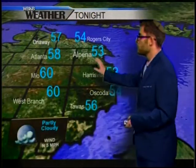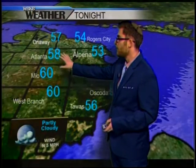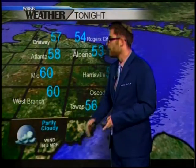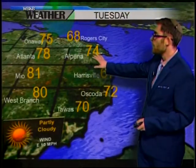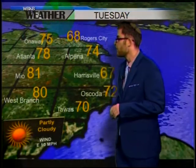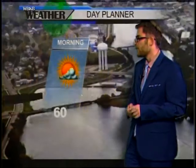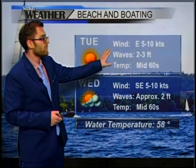Tonight we are looking at temperatures of 53 degrees around Alpena, a little bit warmer for our western county — 60 degrees in Mayo, 58 degrees in Atlanta — with partly cloudy skies and very light winds out of the north. Into tomorrow we will be looking at 74 degrees in Alpena, so 13 degrees cooler than today. Low 80s for some of our western areas, with partly cloudy skies in the morning. Waves running a little higher than the past couple of days, around two to three feet.